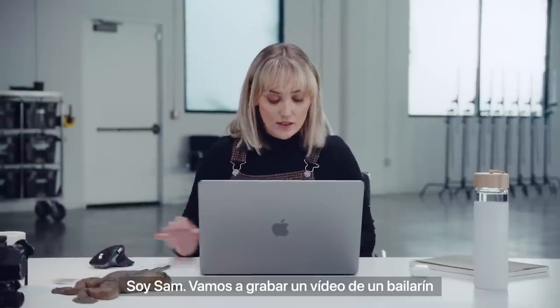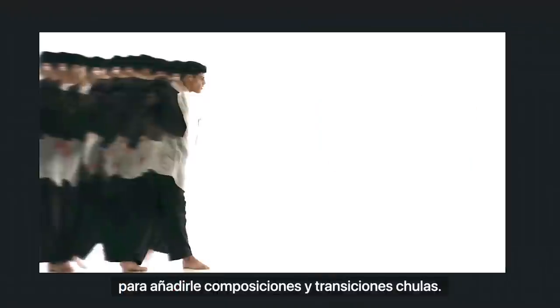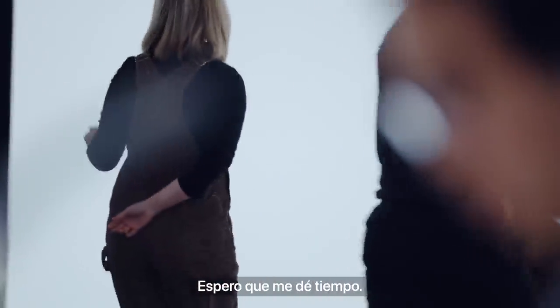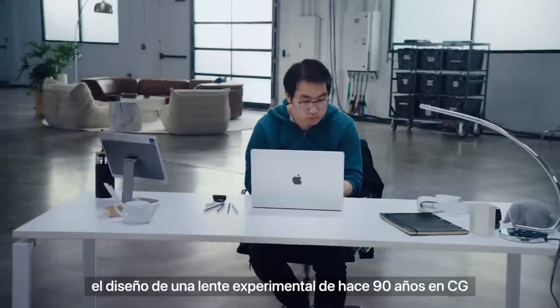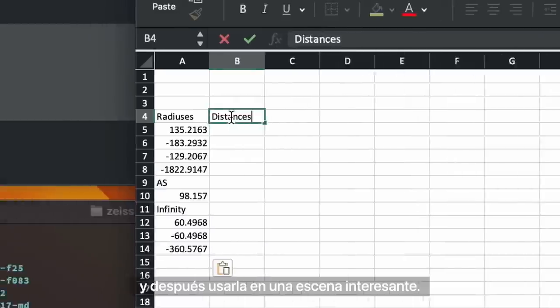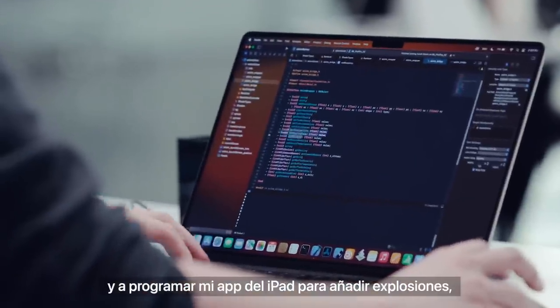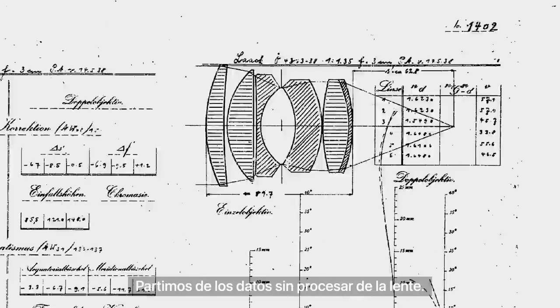I'm Sam, and we're going to be filming a dancer and then working in After Effects to do a bunch of compositing and fun transitions. I'm Carl, and I'm going to be trying to recreate a 90-year-old experimental lens design in CG and then make a cool scene using this lens. I'm Matt, and I'm going to do some visual effects and also work on coding my iPad app to do some explosions, fire, smoke — that kind of thing. We have raw data from this lens to start, and I just want to see what this machine is capable of.